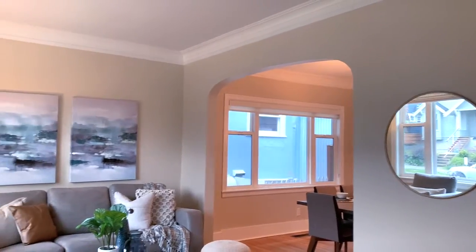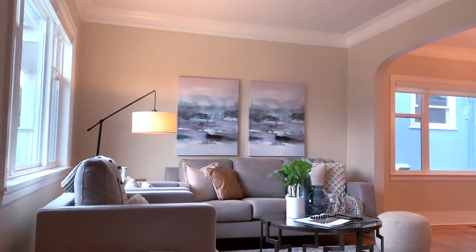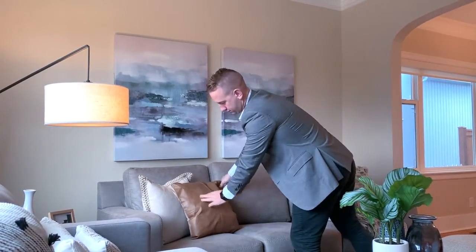This idyllic 1906 craftsman is located in the heart of Queen Anne. You can enjoy many afternoons in all of the nearby parks and dinner on Queen Anne Ave just steps away from the home.